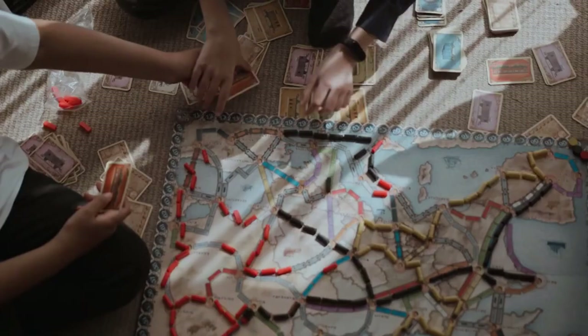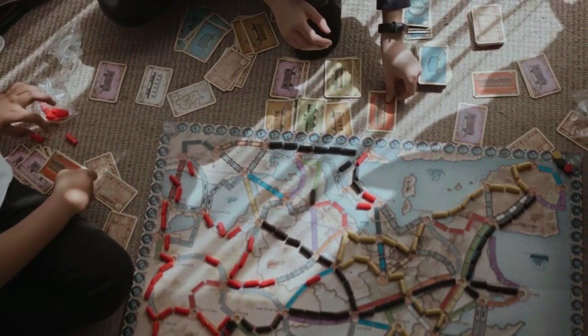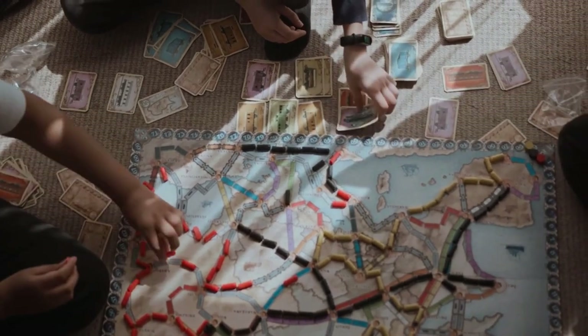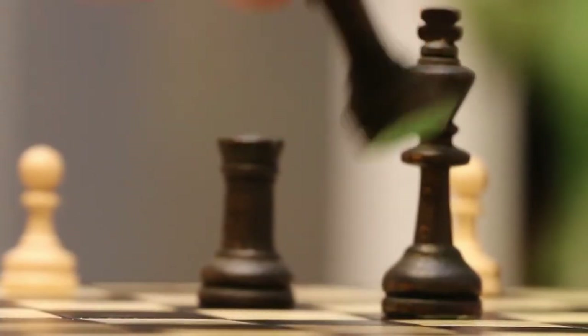Long-term play of brain training games can also enhance memory, focus, and logic abilities. Try these games and exercises to exercise your brain while having fun. These may help you become more focused and mentally healthy.